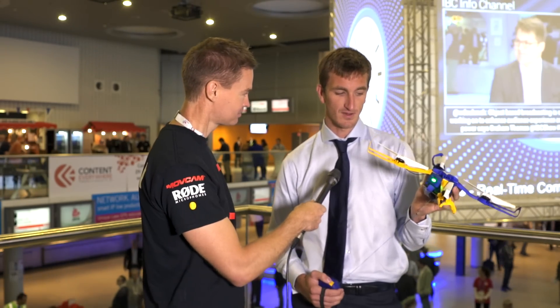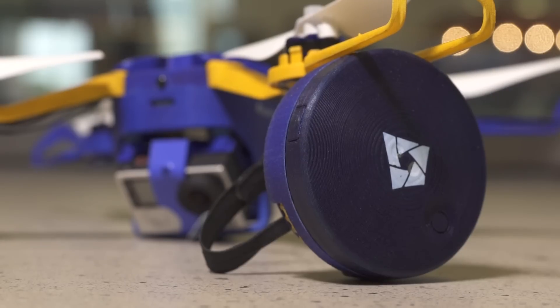This comes with everything except obviously the GoPro. And what's the sort of price point we're looking at here? Right now they're selling on Indiegogo for $2.99. And when are they going to be available? We'll be delivering the first units in February or March of 2016.